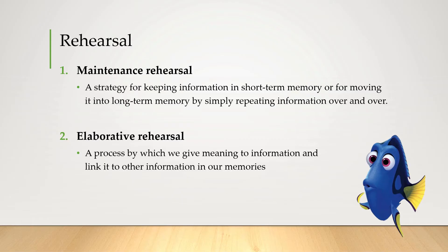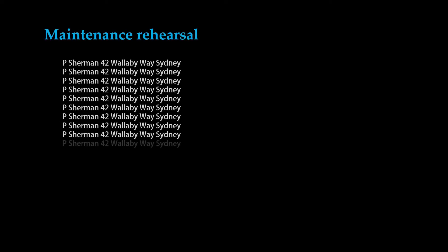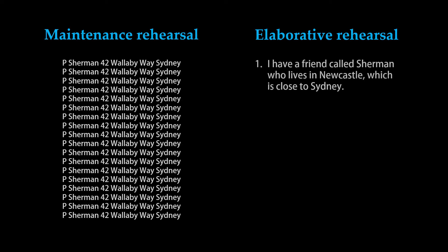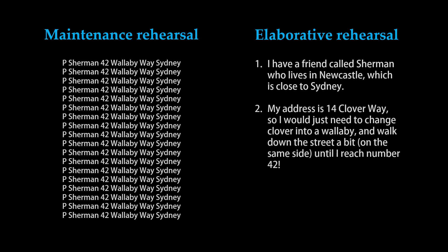Maintenance rehearsal is just repeating the same thing over and over so it stays in short-term memory. Elaborative rehearsal might look something like this: to remember that address you might think, 'I've got a friend called Sherman who lives in Newcastle, which is close to Sydney, and my address is 14 Clover Way, so I'd just need to change the clover into a wallaby.' You're rehearsing the information in a meaningful way — linking new information with pre-existing things that you know.